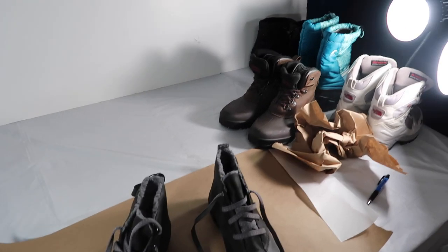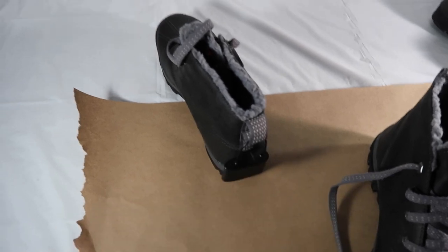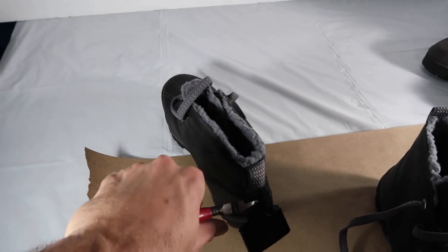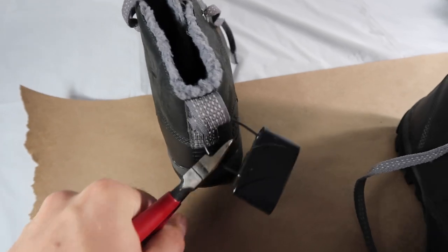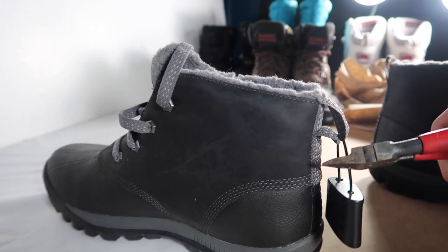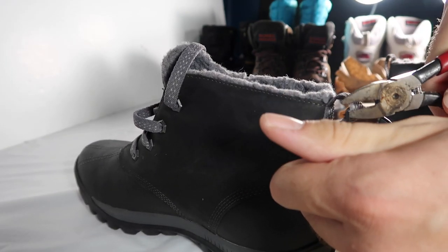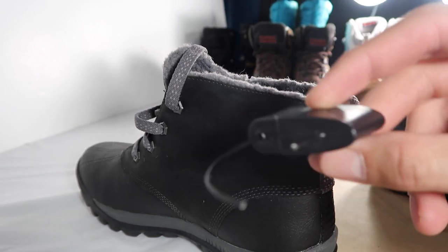I'm packing up all the shoes. These boots still have the security tag on them — one of the most criminal things I've ever done in my life. Will it beep? I'm not strong enough to cut it. Oh — what a failed security tag — no beep!